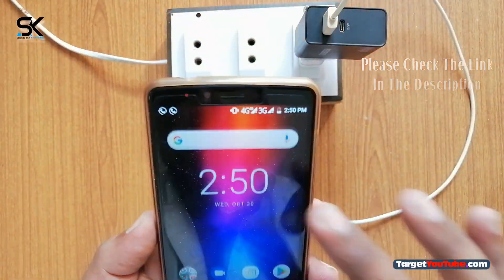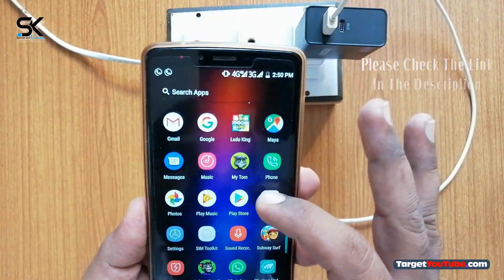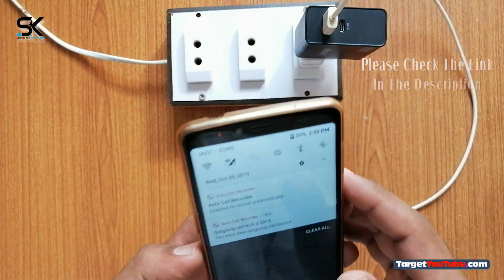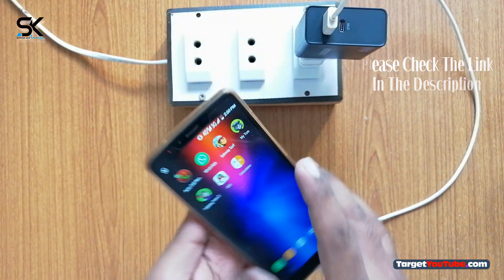Get your 32W USB wall charger right now — please check the link in the description. Please note: the USB-C charging cable is not included.